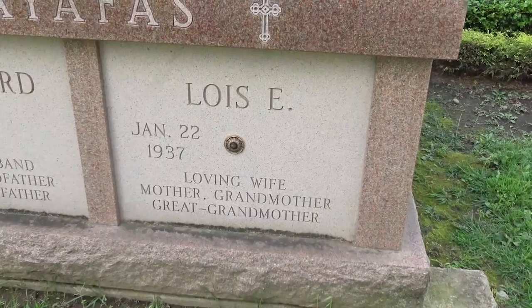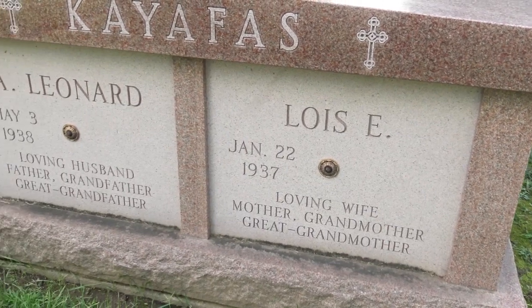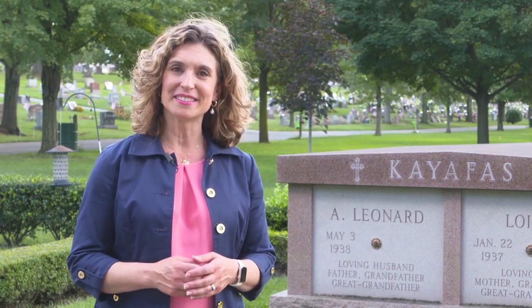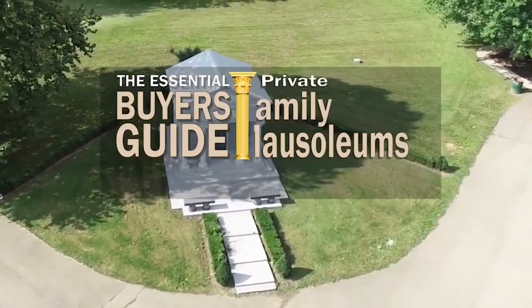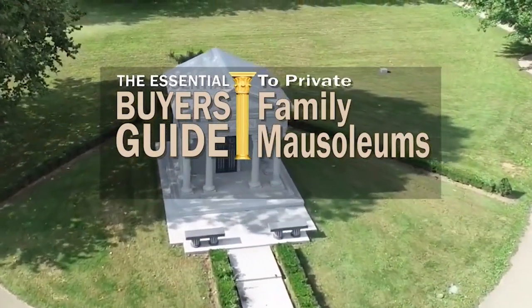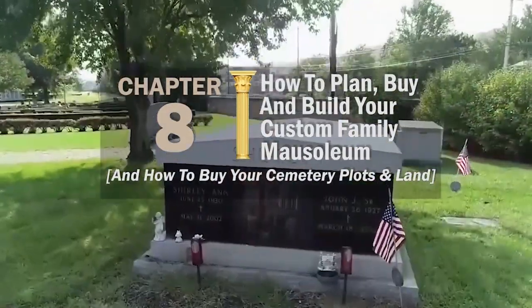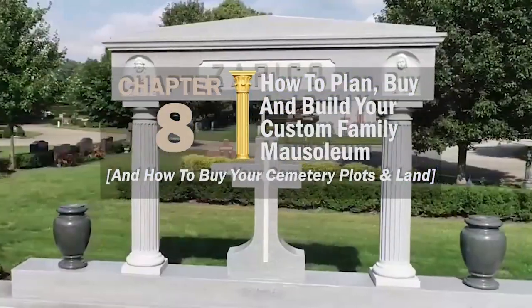The family who ordered this mausoleum is still living — they are smart because they got exactly the mausoleum they wanted by ordering pre-need. Designing, building, and installing a mausoleum can take months if not years. That's why planning ahead in advance of the passing of any family members is a smart decision. In this chapter of the Essential Buyer's Guide, let's talk about a pre-need mausoleum purchase: how to plan, buy, and build your custom family mausoleum, and how to buy your cemetery plots and land.